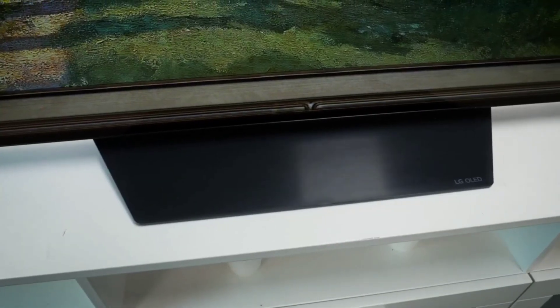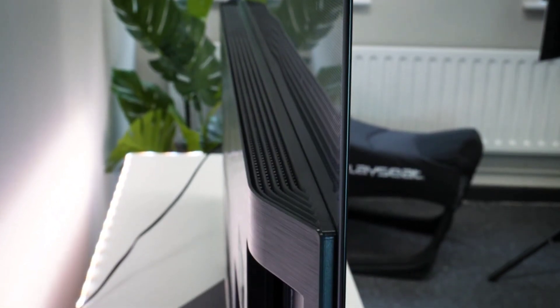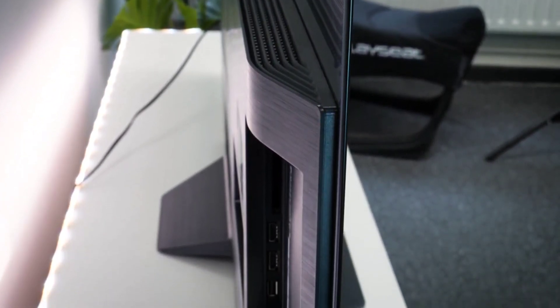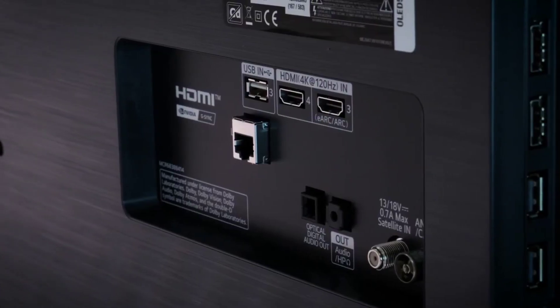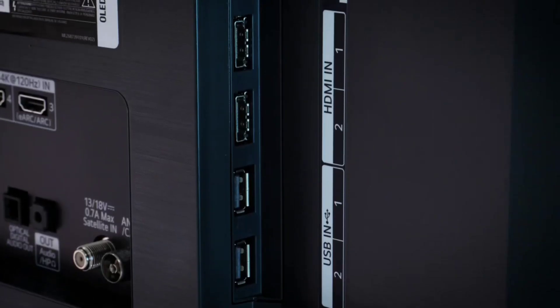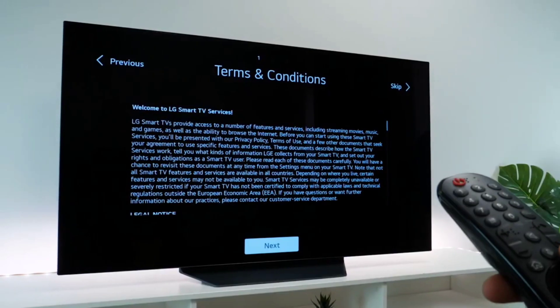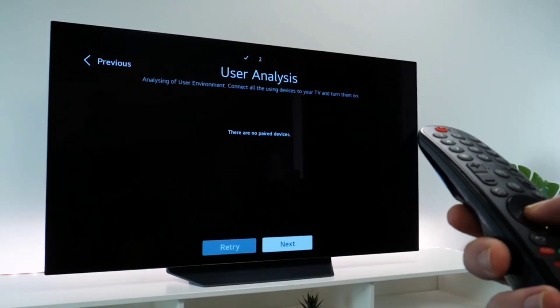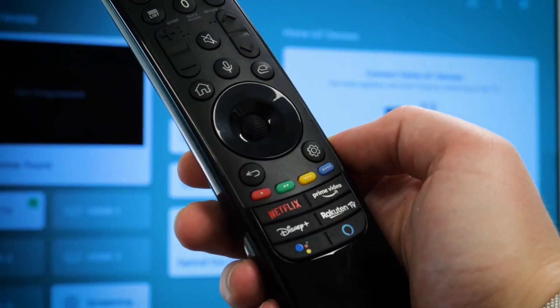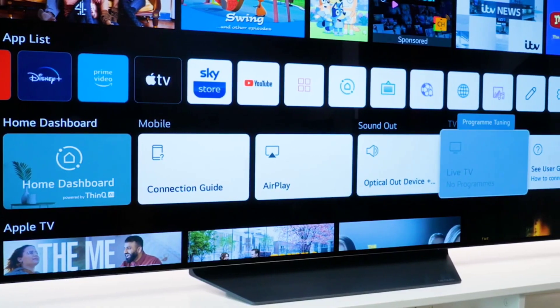Number 7: LG B1. While the LG A1 is a great OLED bargain, its lack of HDMI 2.1 means you can't take full advantage of the latest gaming features. The LG B1 retains all the strengths of the A1 and builds on them, making it the best LG TV for gaming when it comes to bang for buck. Unlike the A1, you get two HDMI 2.1 ports and two HDMI 2.0 ports. You get all the usual OLED benefits — superior contrast, detailed shadows, and rich nuanced colors — plus excellent upscaling for SDR, dynamic tone mapping for stunning HDR, and the full webOS experience.